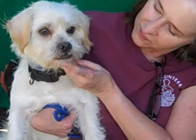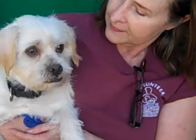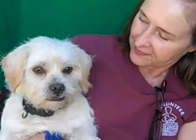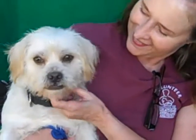He came in as an owner surrender on September 18th because they were moving and couldn't accommodate him. He weighs about 17 pounds and he is just a curious, charming, little, wonderful dog. Tell us about him, Mary.